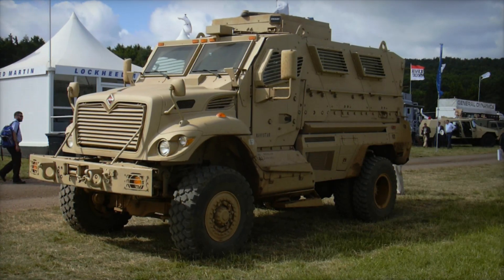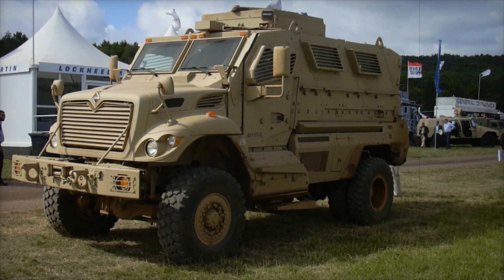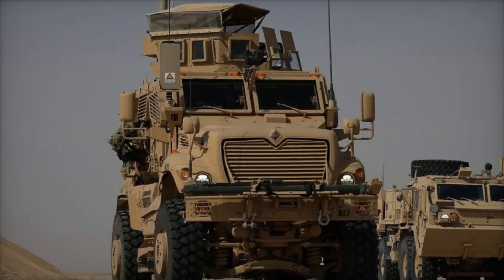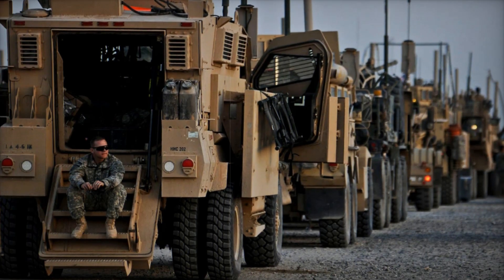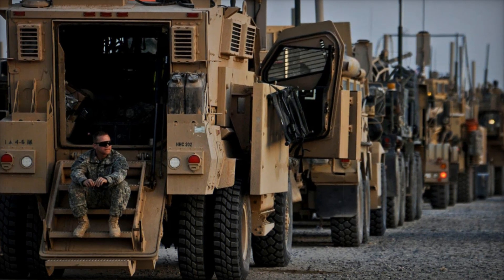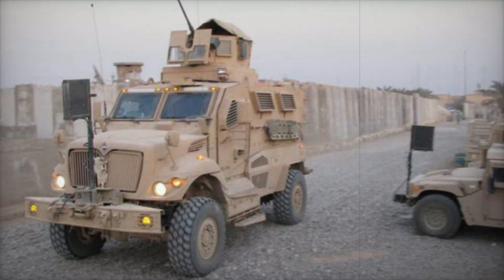The Max Pro isn't just a single model. Over time, several variants have been developed, each tailored to meet specific needs. The Max Pro Plus was introduced to carry heavier loads, with dual rear wheels to support the extra weight. There's also an ambulance variant, specially designed to transport wounded soldiers safely from the battlefield — in a war zone, the ability to evacuate injured personnel quickly and securely is invaluable, and the Max Pro Ambulance makes this possible.